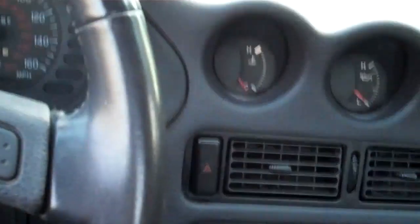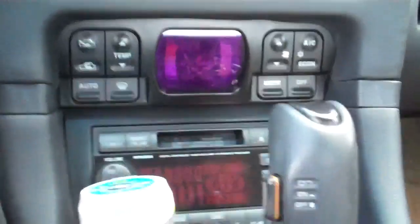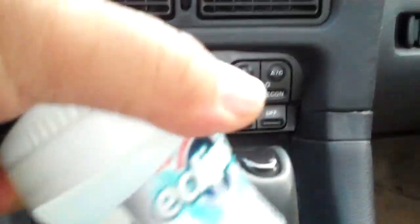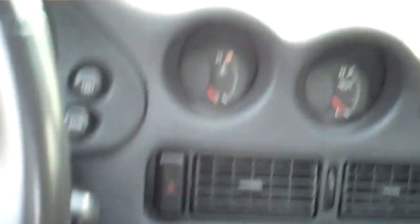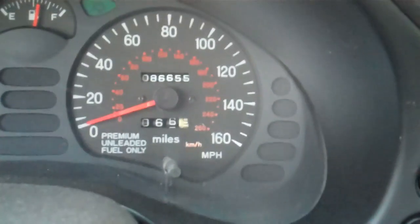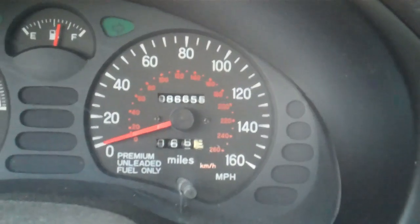Leather interior. For an 18-year-old car, this was so advanced and ahead of its time that it doesn't even feel like you're driving a car that's almost considered a classic — it really doesn't. Other than the cassette deck, of course, but the stereo is great and it's got an auxiliary input, so yeah, it's awesome. You can see 86,655 miles on the odometer.